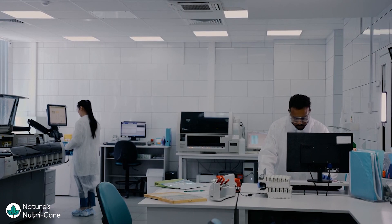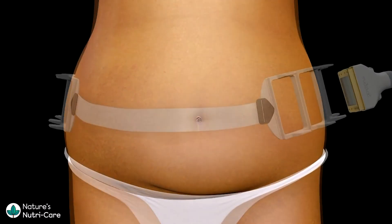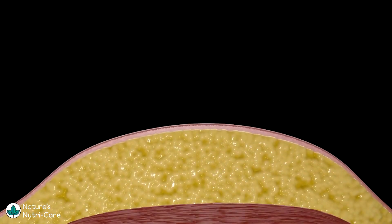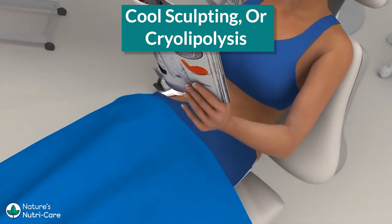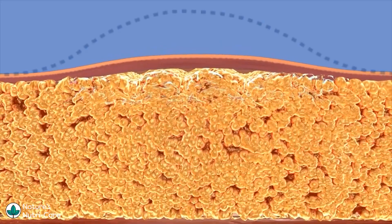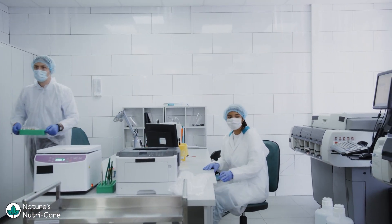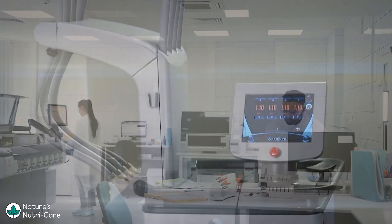Now, let's address emerging technologies that claim to assist in fat loss, such as warm sculpting and cool sculpting. Warm sculpting, also known as SculpSure, uses laser technology to target and destroy fat cells. While it can be effective for reducing localized areas of fat, individual results may vary. Cool sculpting, or cryolipolysis, is a non-invasive procedure that freezes and eliminates fat cells. It has shown to be safe and effective in reducing stubborn fat pockets. However, it's important to note that these technologies are not a substitute for a healthy lifestyle. They can be used as supplements to proper nutrition and exercise, but they should not be relied upon as standalone solutions.